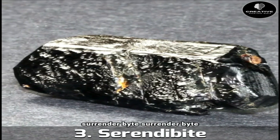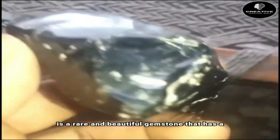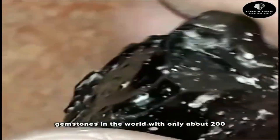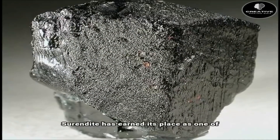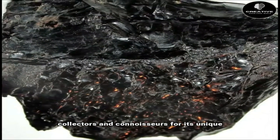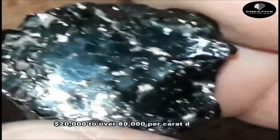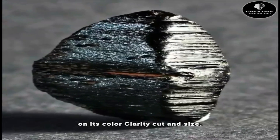Number 3: Serendibite. Serendibite is a rare and beautiful gemstone that has a complex chemical composition and a variety of colors. It is one of the rarest gemstones in the world, with only about 200 kg of mined material available. Serendibite has earned its place as one of the most expensive minerals in the world, highly sought after by collectors and connoisseurs for its unique beauty and rarity. It can range in price from $20,000 to over $80,000 per carat, depending on its color, clarity, cut, and size.